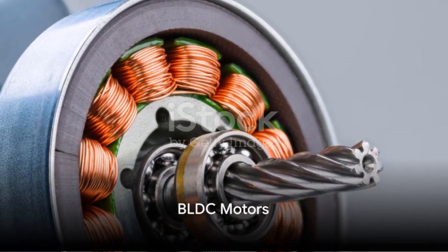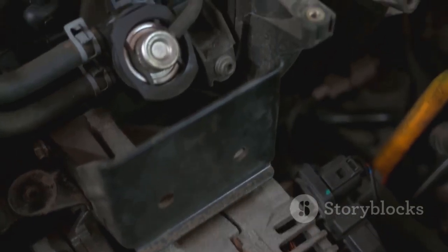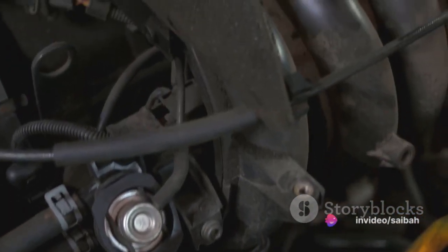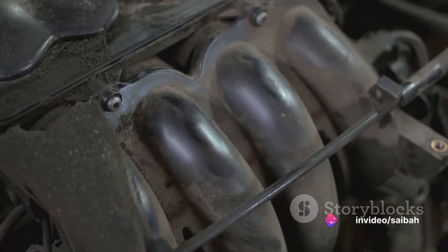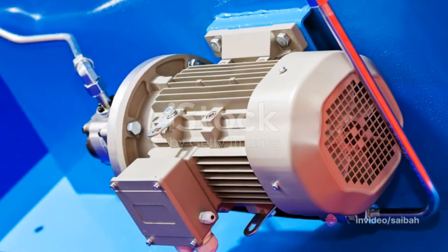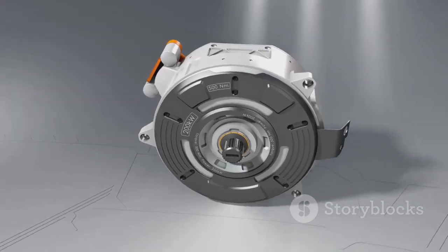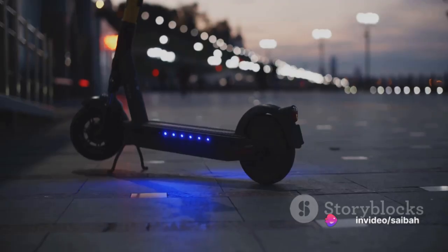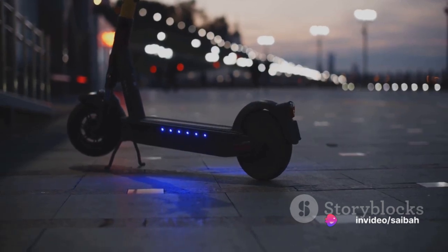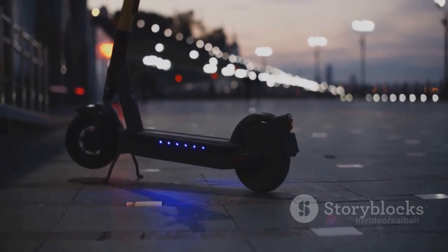Diving into the world of BLDC motors, these are known for their efficiency. The beauty of BLDC motors lies in their ability to offer high torque at low speeds, a feature that is not as prevalent in AC motors. This high torque allows for powerful performance even when the motor is just starting to spin. BLDC motors also have a wide speed range — they can operate anywhere between 50 to 3000 RPM and can adjust their speed smoothly even under heavy load.